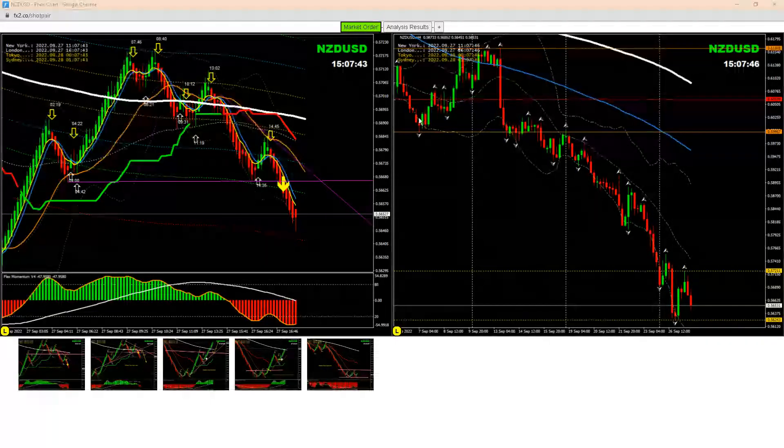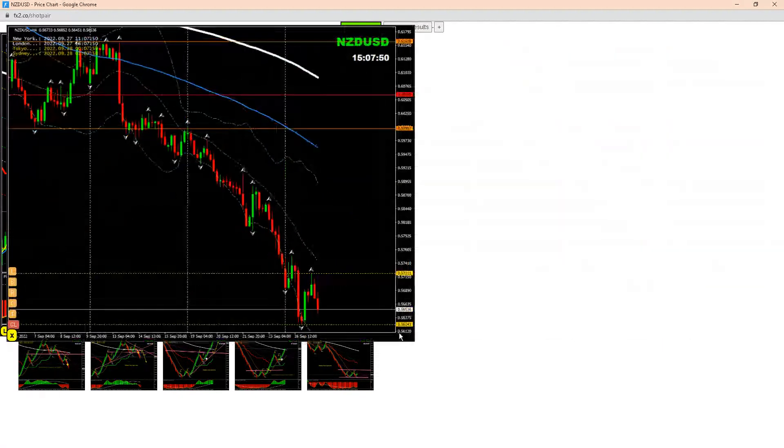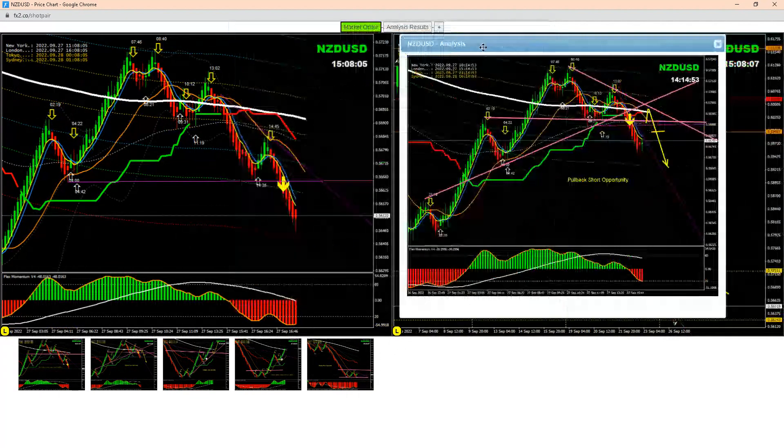Hello, today is another beautiful analysis at the New York session on kiwi dollar. If you look at the four-hour chart, this is what we're expecting — a pullback at this level. As my analyst mentioned, we looked for the pullback around this level and we had a nice, beautiful pullback. Based on this analysis, as mentioned here, we are expecting another pullback.